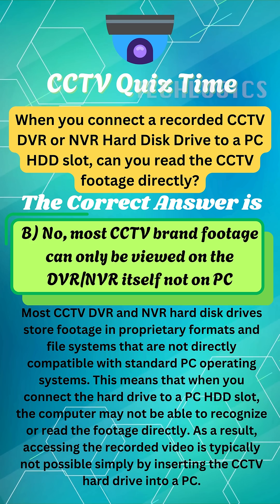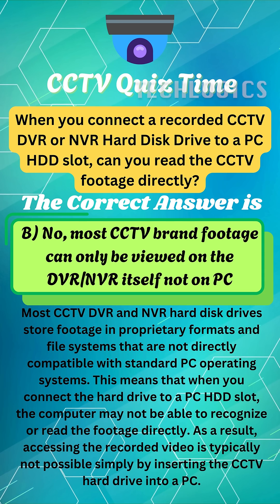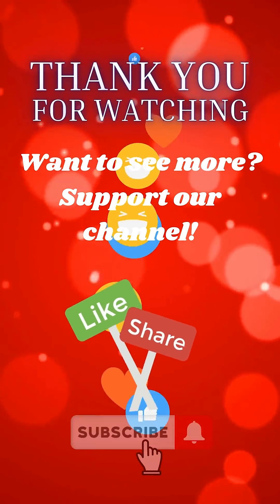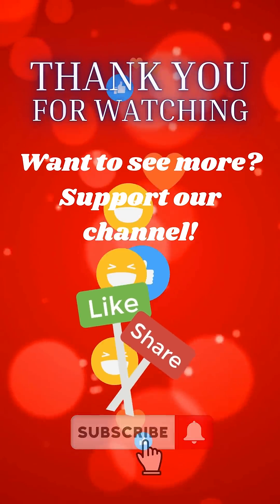Most CCTV DVR and NVR hard disk drives store footage in proprietary formats and file systems that are not directly compatible with standard PC operating systems. This means that when you connect the hard drive to a PC HDD slot, the computer may not be able to recognize or read the footage directly. As a result, accessing the recorded video is typically not possible simply by inserting the CCTV hard drive into a PC.